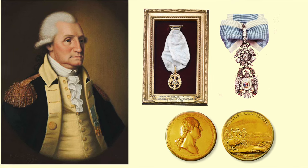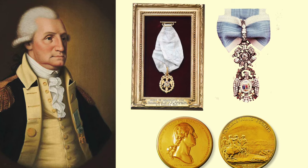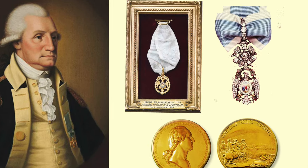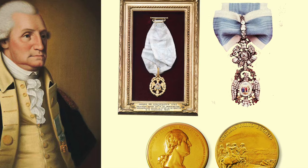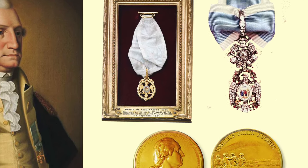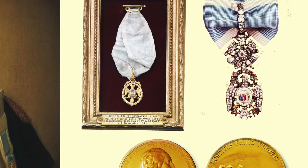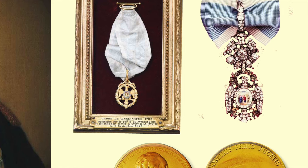When General Washington passed away, it's interesting to note that when they opened his lockbox there were three medals inside: his Congressional gold medal, his gold eagle for the Order of Cincinnati — shown in the frame — and a diamond, ruby, and emerald-encrusted Order of Cincinnati presented to him by the French Navy.